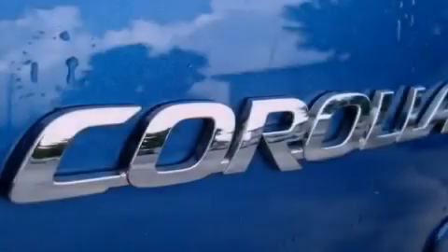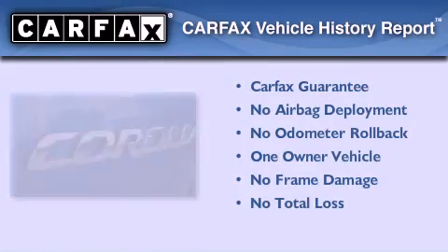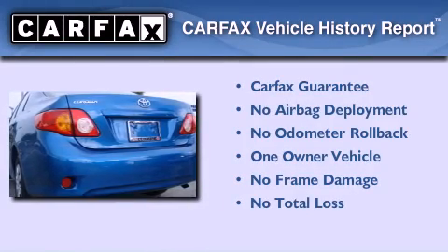With an EPA estimated rating of 35 miles per gallon on the highway, you won't be making frequent trips to the gas pumps. This sedan has had only one owner, and it qualifies for the Carfax Buy Back Guarantee.